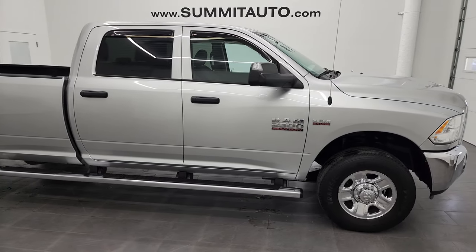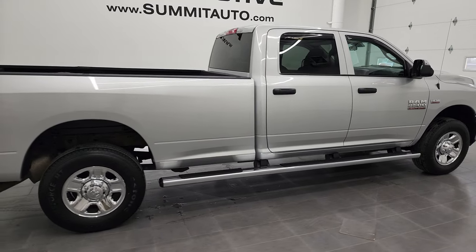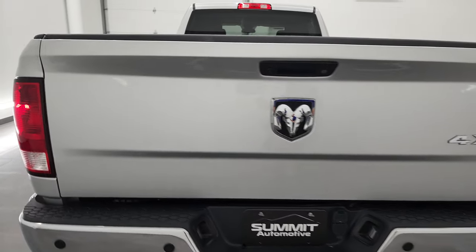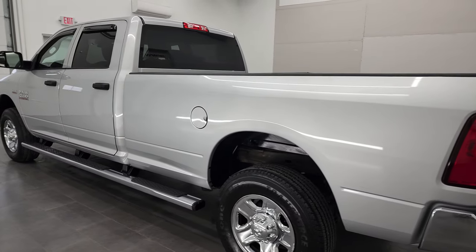Hey, this is Brett and this 2018 Ram 2500 Crew Cab Long Box Tradesman is stock number 12918Z. I am here at Summit Automotive in Fond du Lac, Wisconsin, your new and used heavy-duty truck and Ram 2500 headquarters.